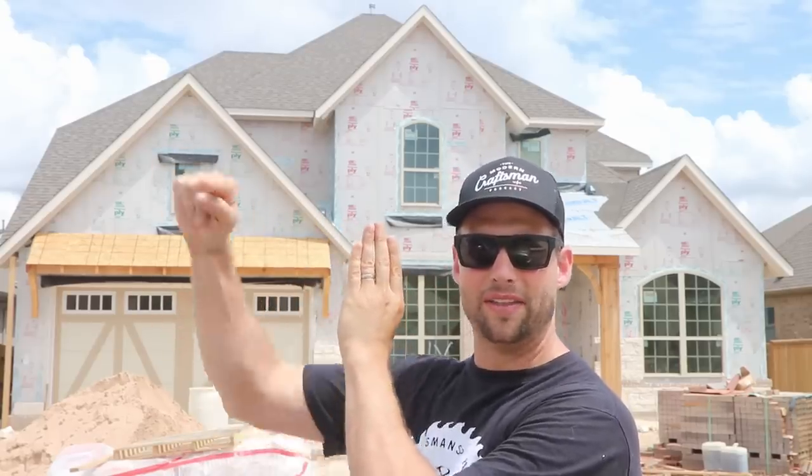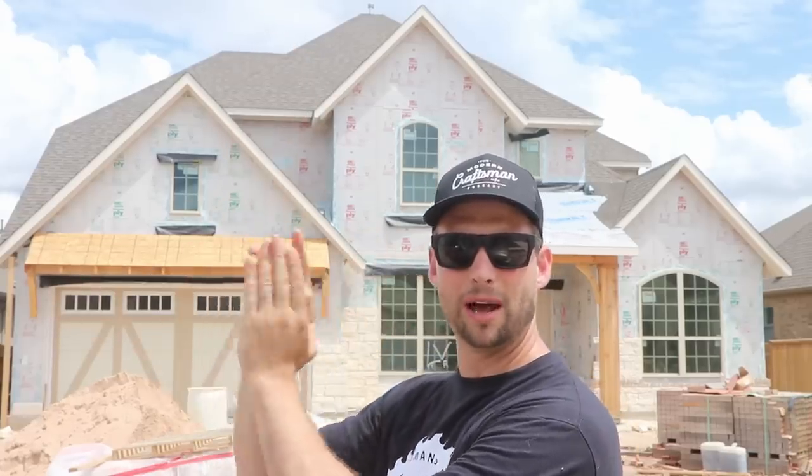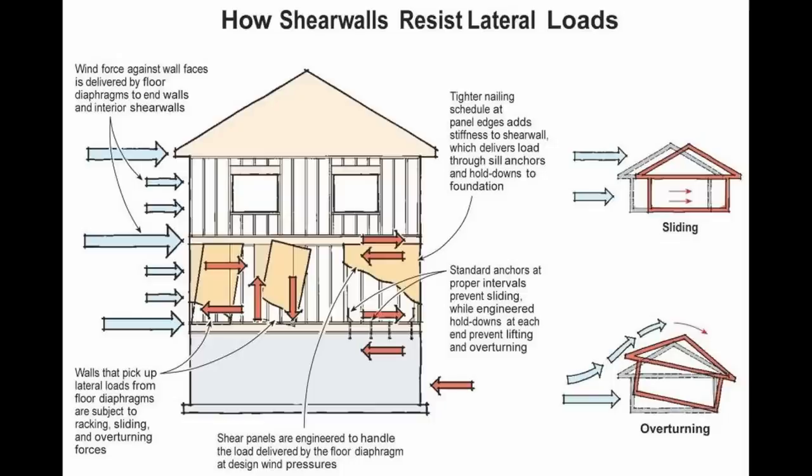If I have two 2x4s standing up here and they're not tied together anywhere except for the top plate and the bottom plate, they're going to want to fall over with any type of force coming from the side. So when we tie those together with sheathing, it keeps it from falling over.